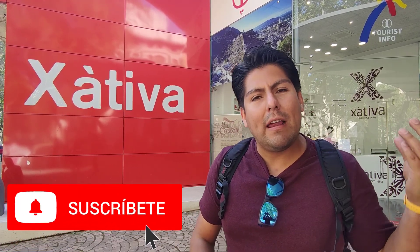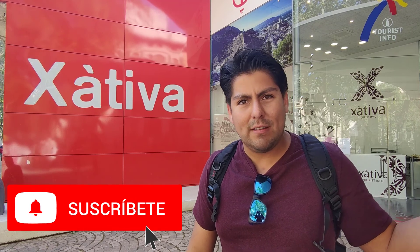Hola y bienvenidos una vez más a mi canal Sin Rumbo Fijo. El día de hoy hemos visitado la ciudad de Xàtiva. Está a unos 45 minutos de la ciudad de Valencia y aquí encontramos diferentes monumentos súper interesantes, empezando por su joya que es el castillo, que queda en la parte más alta de la ciudad. Aparte, también tenemos que esta es la ciudad de las mil fuentes, así que vamos a encontrar diversas fuentes por alrededor de la ciudad. De hecho hay un recorrido que se llama la ruta de las fuentes de Xàtiva.